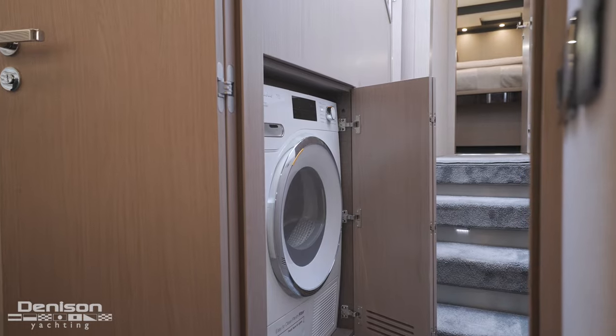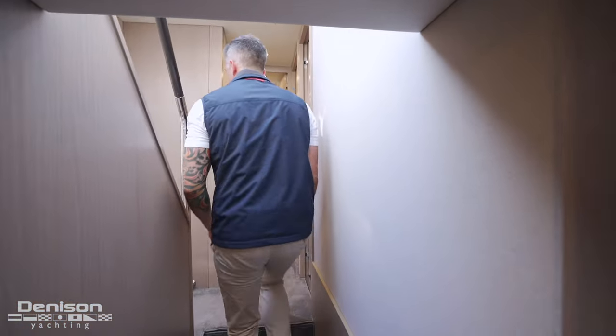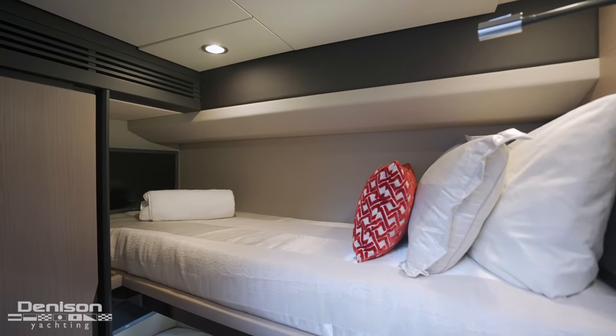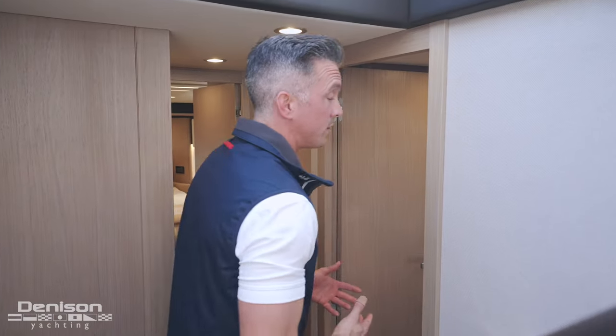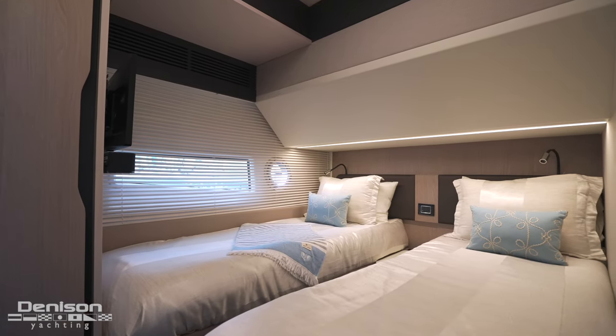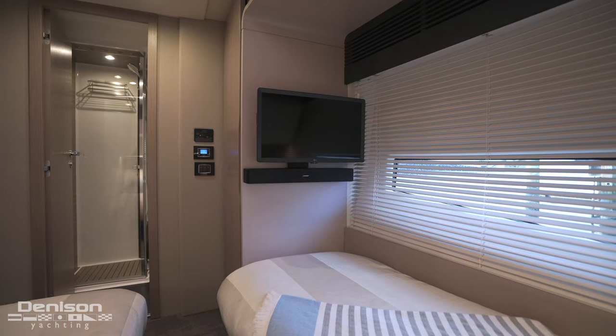One step out of the owner's suite, you'll find your washer and dryer. Just beyond on the landing, access to stateroom number two — directly across the hall with side-by-side twins. In addition to natural sunlight coming in from large windows, you have a TV and a full standing closet.